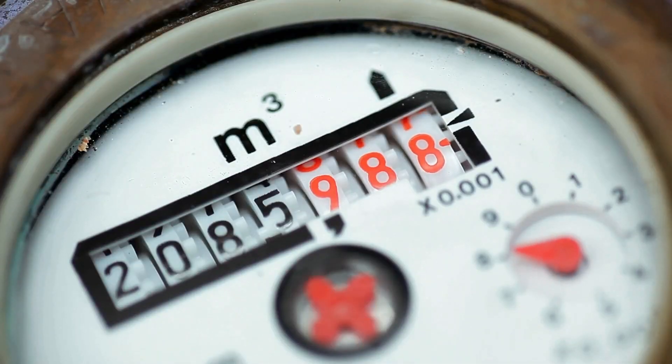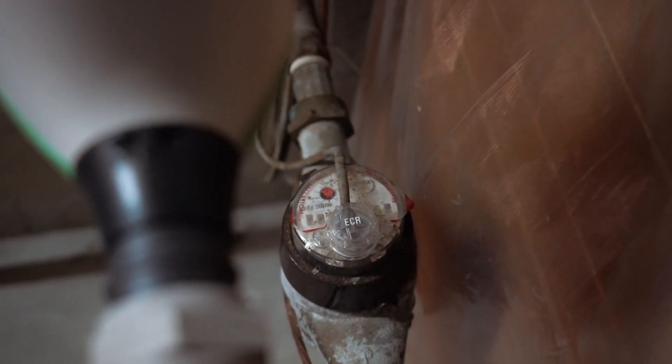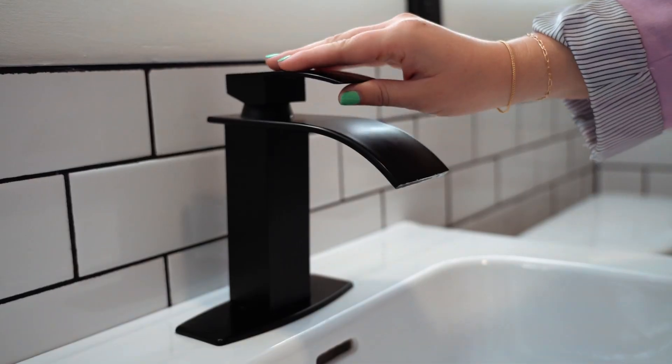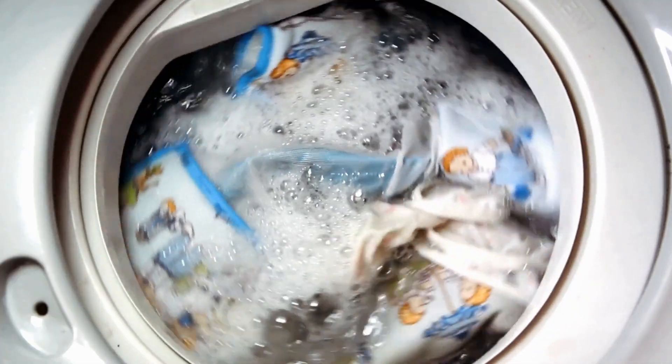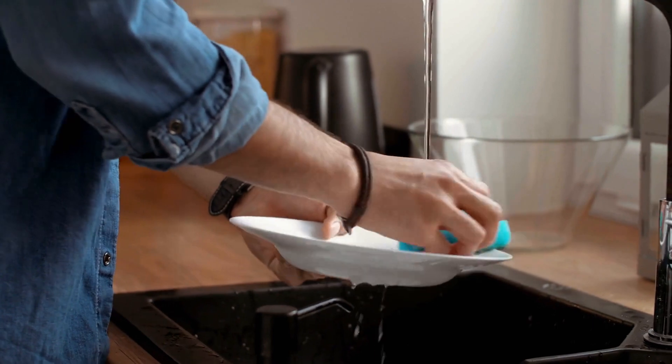Your water connection has a meter, which tracks water quantity flowing into your home. This is tracking water usage at all locations, like your kitchen faucets, bathrooms, washing machines, and more.